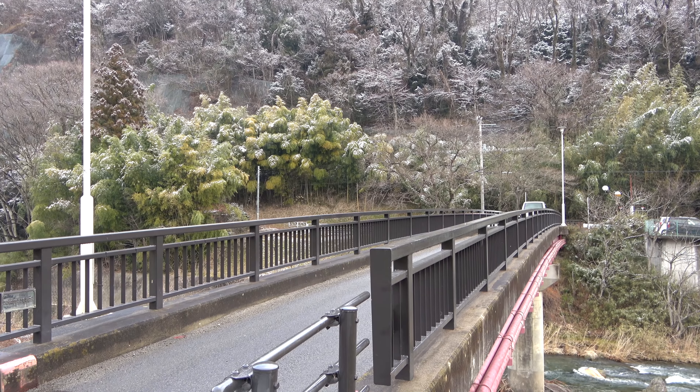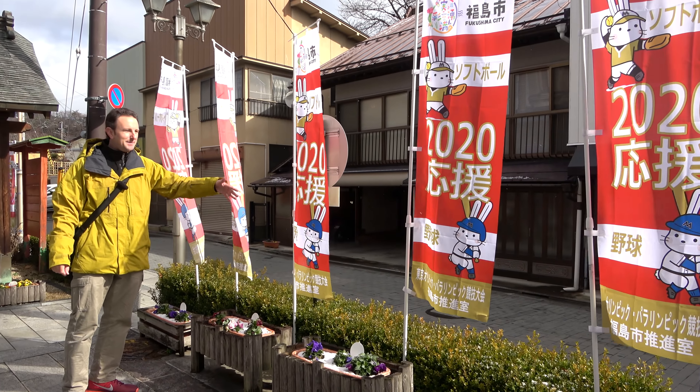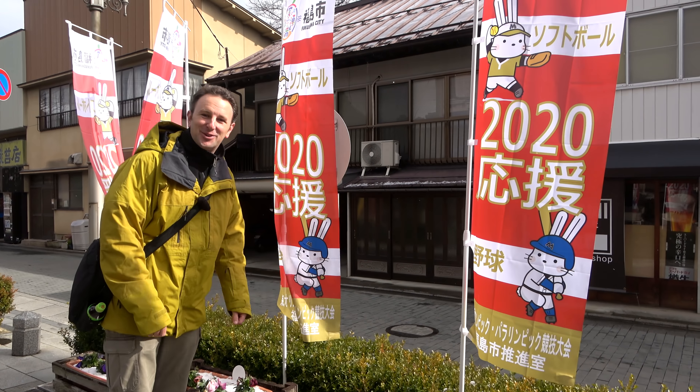When we were shooting this, there were flags here for the 2020 Olympics, and baseball with this cute little bunny mascot is going to be played here in Fukushima City.